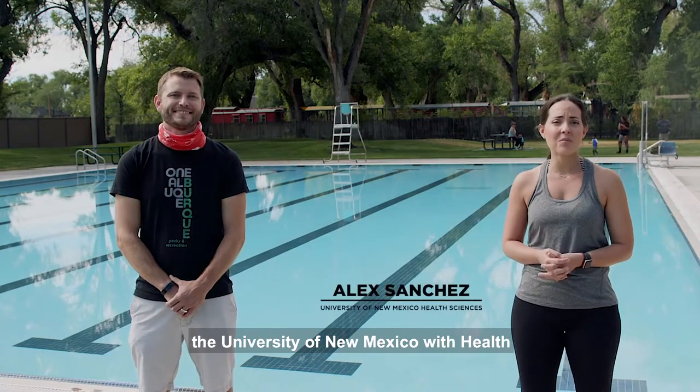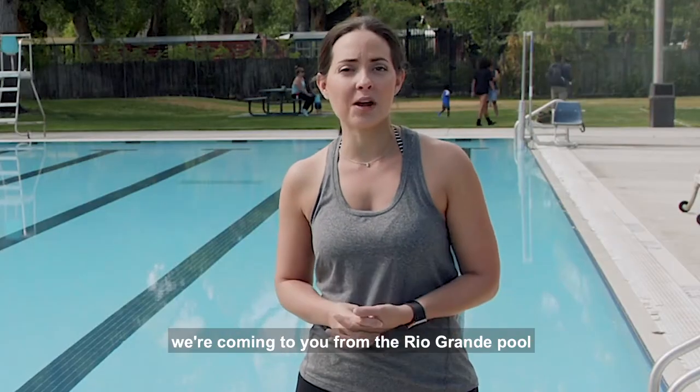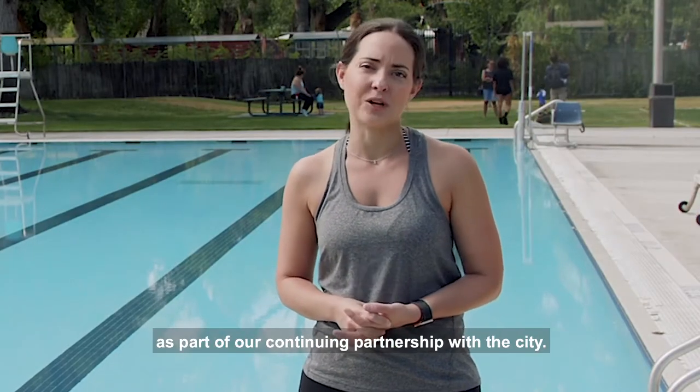Hi, I'm Alex Sanchez with the University of New Mexico Health Sciences. And I'm Josh Herbert, Aquatic Division Manager for the City of Albuquerque. We're coming to you from the Rio Grande Pool as part of our continuing partnership with the city.